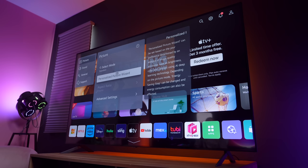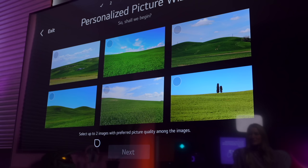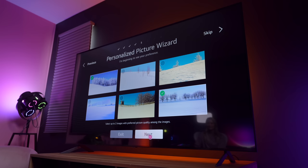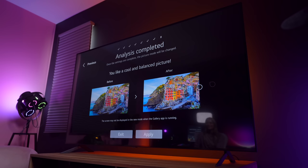So now we're going to set up the personalized picture wizard, and this is going to use AI to determine your personal picture color preferences. Let's check it out — hit start. This is like a 'which one do you like better?' — select up to two images with preferred picture quality among the images. This is really cool because a lot of people don't want to be diving into the settings adjusting color preferences when you sometimes don't really know what you're doing. So this is allowing me to pick the images that I like, that I think look good, and it'll then choose all of the settings for me. It says I like a cool and balanced picture — that is actually pretty accurate because even when I'm doing my own color grading, I like everything to be a little bit on the cooler side. So here's my before and here's my after.